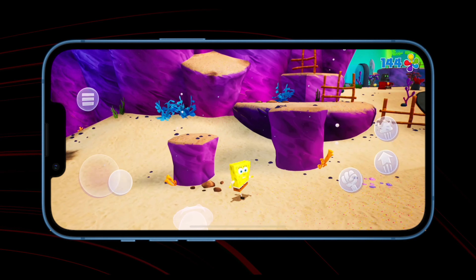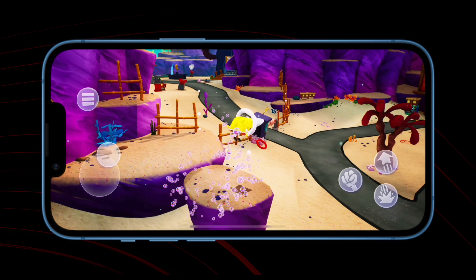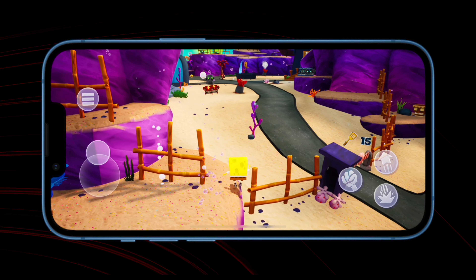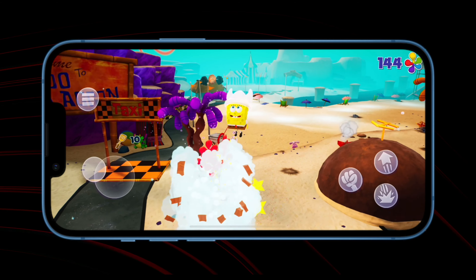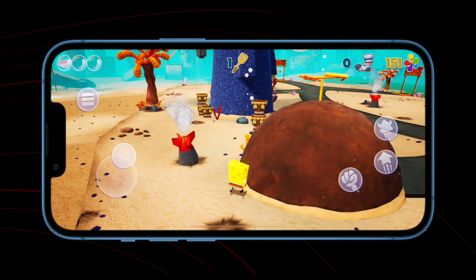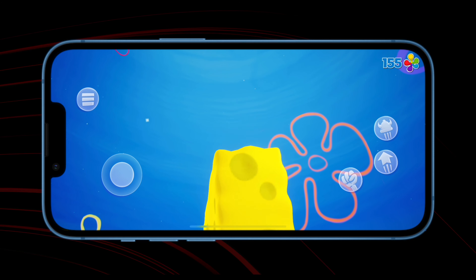Just one negative point: all three playable characters — SpongeBob, Sandy and Patrick — have the same repetitive line or two of dialogue. They bleed out after finding collectibles, grabbing health or hitting enemies. All in all, my impressions were quite positive about this remake. I do recommend this game for all fans of SpongeBob movies.